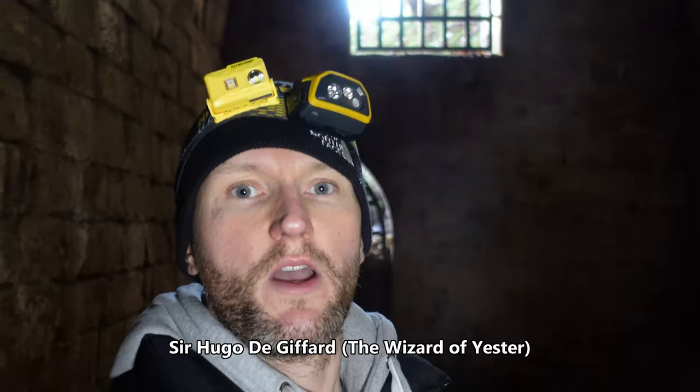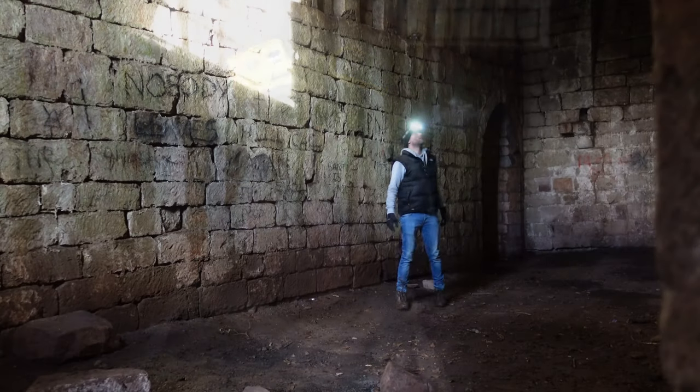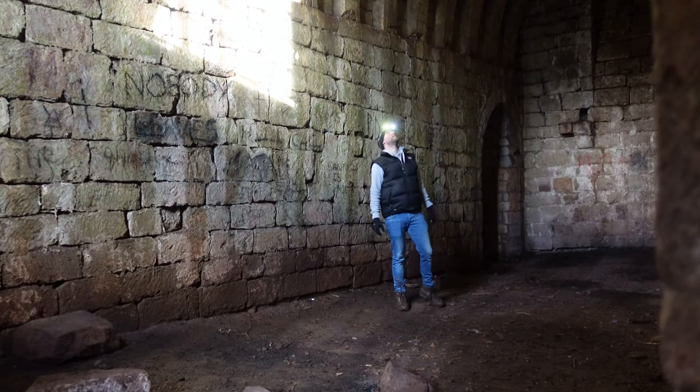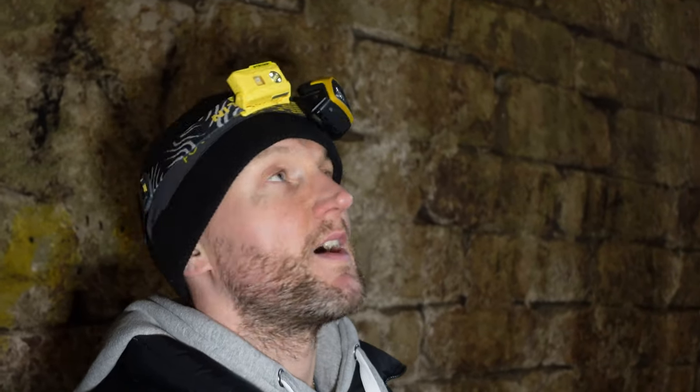So this was built in the 13th century, around about 1627 they reckon, and it was built by a chap called Hugo de Giffard. And the legend is that he made a pact with the devil and he got an army of goblins to build this place. And it does have an eerie feel, I'll say that much.